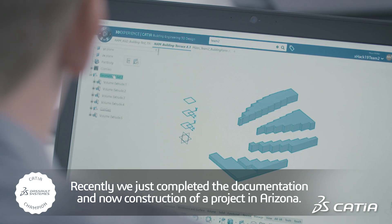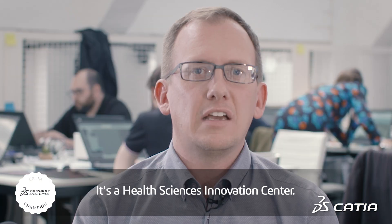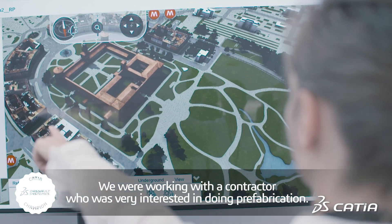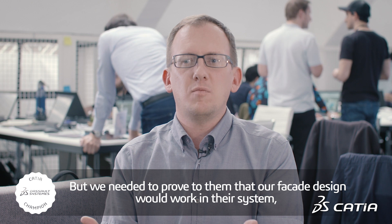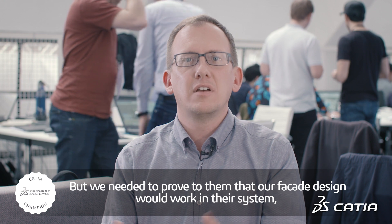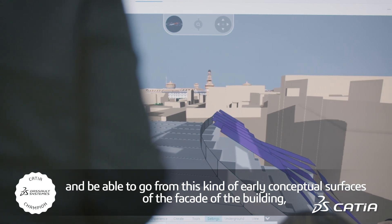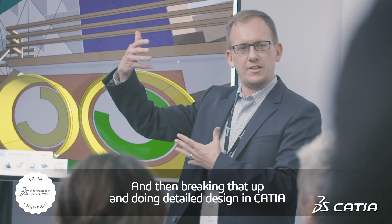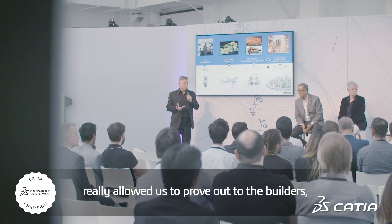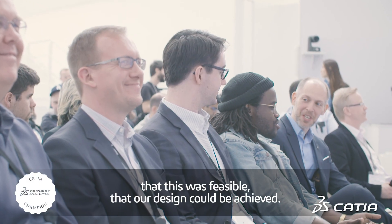Recently we just completed the documentation and now in construction a project in Arizona — it's a health sciences innovation center. We were working with a contractor who was very interested in doing prefabrication, but we needed to prove to them that our facade design would work in their system. Being able to go from early conceptual surfaces of the facade and then breaking that up and doing detailed design in CATIA really allowed us to prove out to the builders that this was feasible, that our design could be achieved.